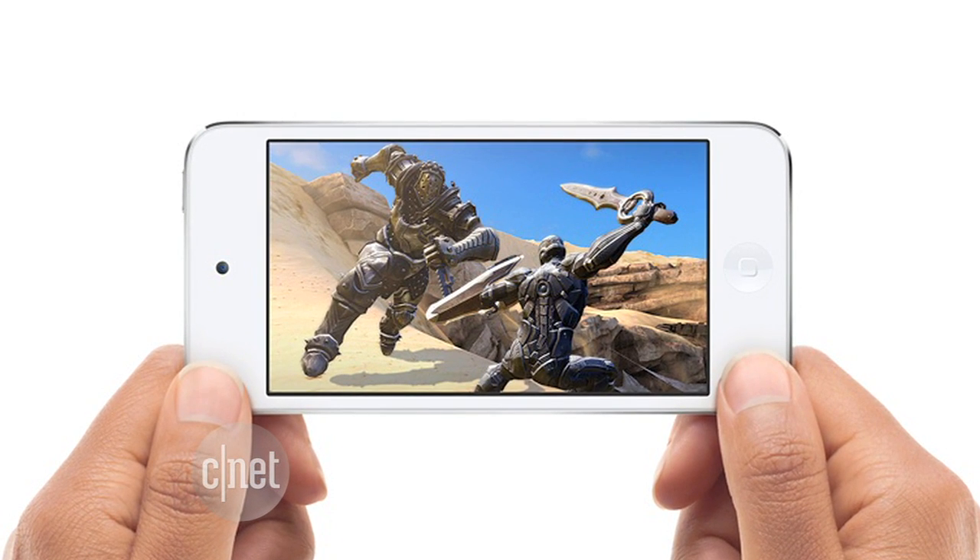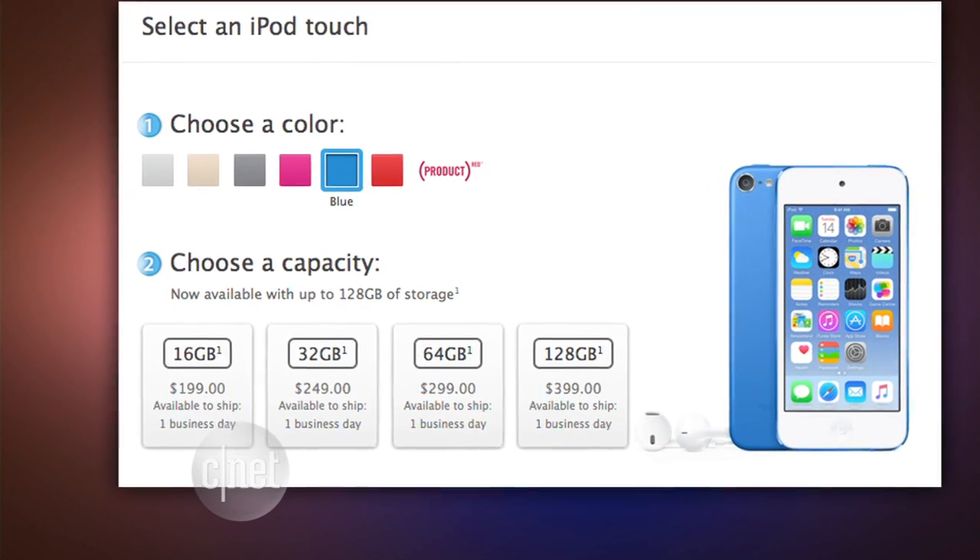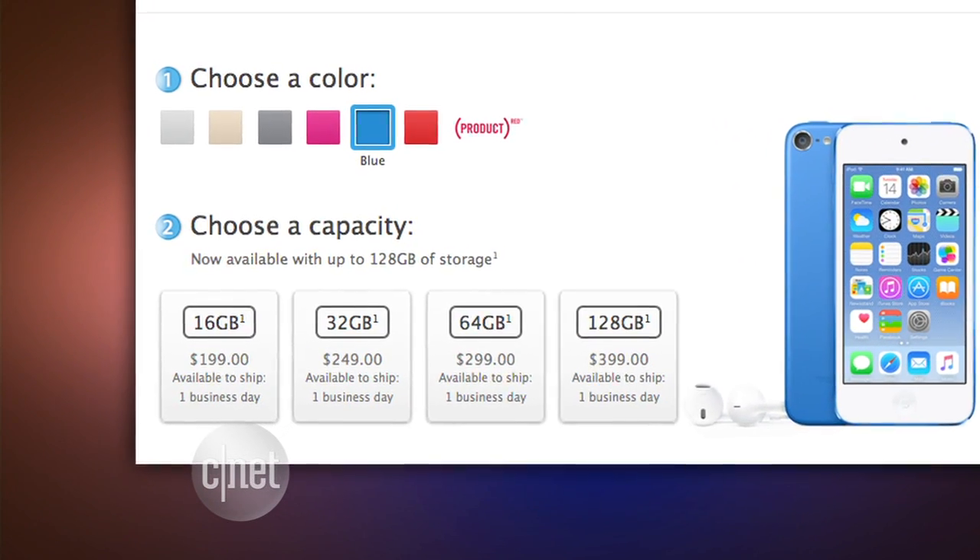But it's still the same 4-inch screen. The iPod Touch starts at $200 for the low-end 16-gig model, same as before.